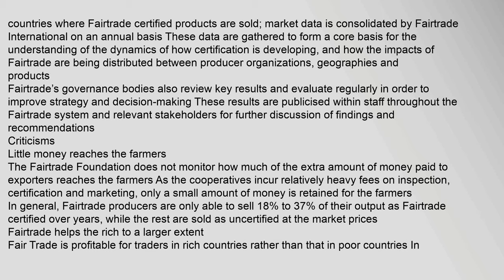Fair trade's governance bodies also review key results and evaluate regularly in order to improve strategy and decision making. These results are publicized within staff throughout the fair trade system and relevant stakeholders for further discussion. Criticisms: The fair trade foundation does not monitor how much of the extra amount of money paid to exporters actually reaches the farmers. As the cooperatives incur relatively heavy fees on inspection, certification and marketing, only a small amount of money is retained for the farmers.